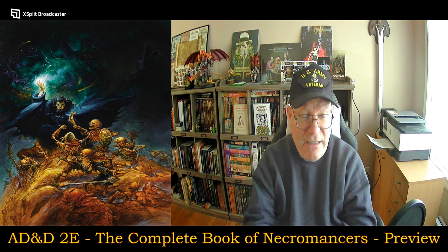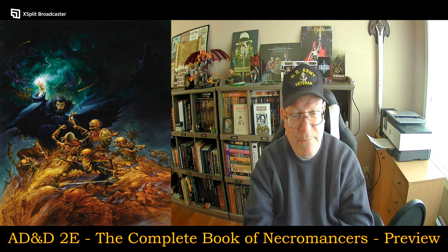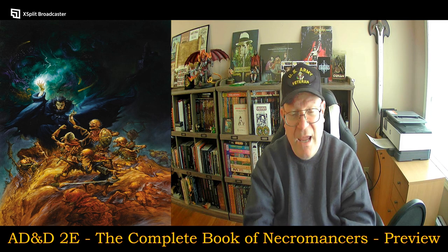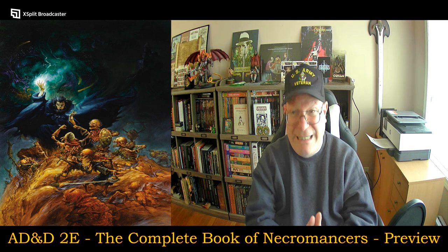If there's anything that you would like for me to specifically look at in this book, please feel free to put that in the comment section. As always, I look forward to seeing you on a gaming screen or at a convention.